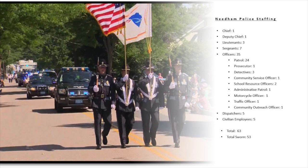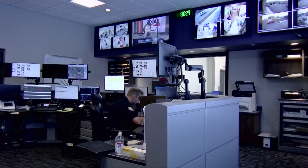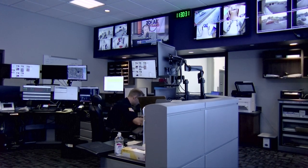We have five civilian dispatchers who work in dispatch where all our calls come in, including 911s. We also have five civilian employees.